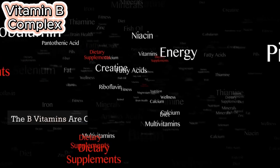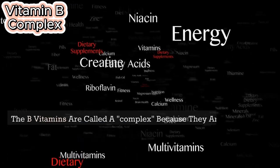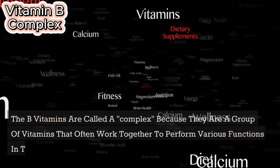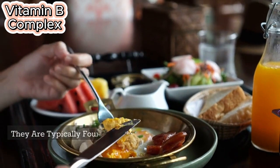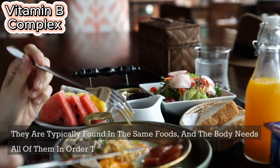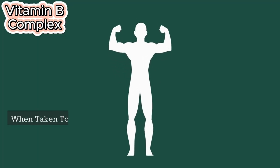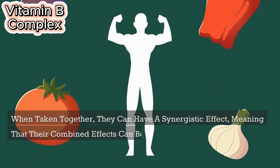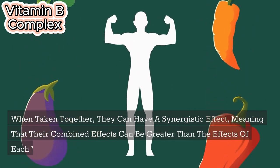The B vitamins are called a complex because they are a group of vitamins that often work together to perform various functions in the body. They are typically found in the same foods, and the body needs all of them in order to function properly. When taken together, they can have a synergistic effect, meaning that their combined effects can be greater than the effects of each vitamin alone.